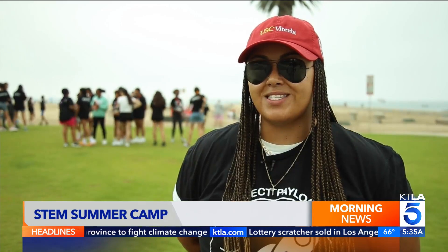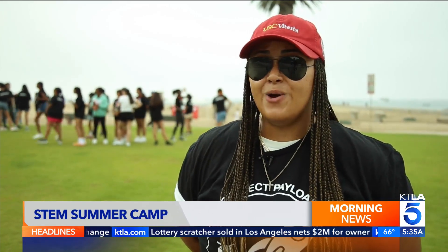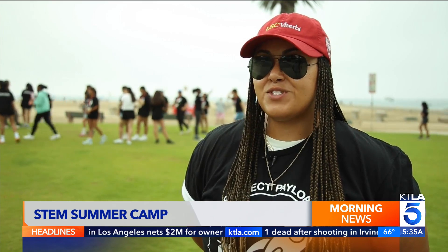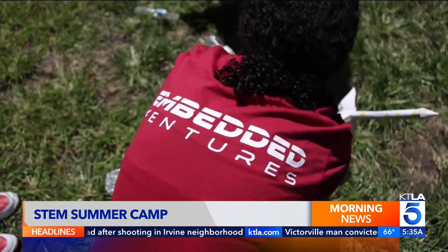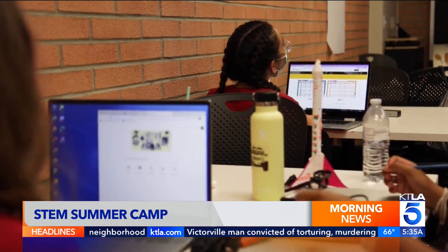It's pretty challenging, I'm not going to lie. We've taught them coding, we've taught them 3D CAD, we've taught them about different layers of the atmosphere and how gravity and rocketry works. There's a lot that goes into a balloon launch.